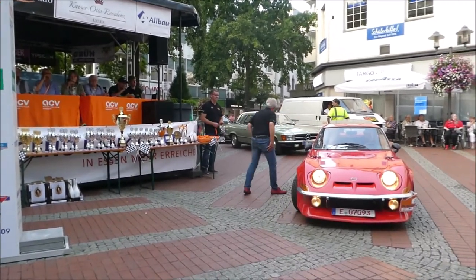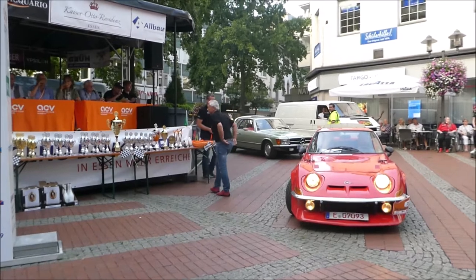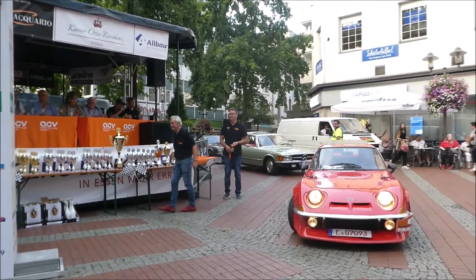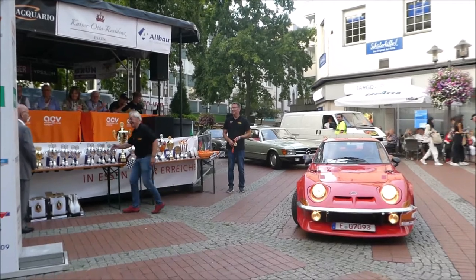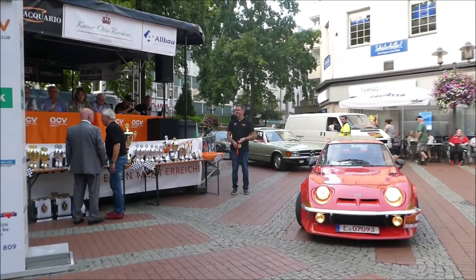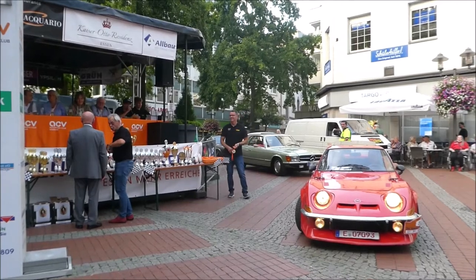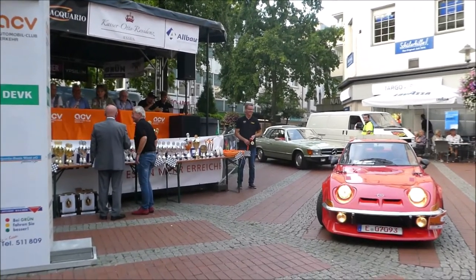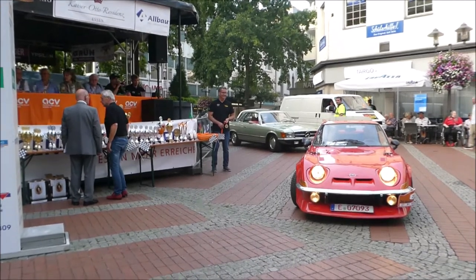Startnummer 26. Auch ein Opel GT aus dem 1969er Baujahr mit 90 PS und 1956 Kubikzentimeter. Markus Brennt und Alexandra Brennt sitzen hier in diesem Fahrzeug. Das Fahrzeug ist aus erster Hand. Das ist toll. Schön.